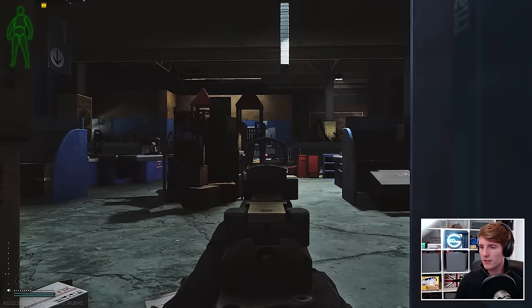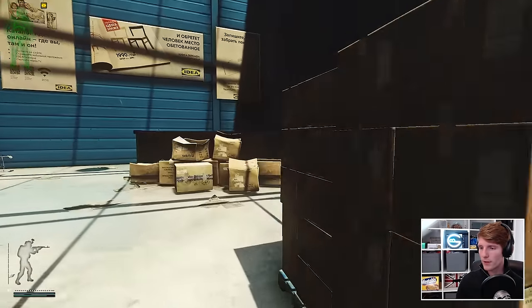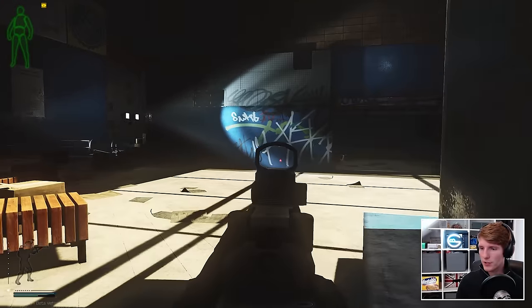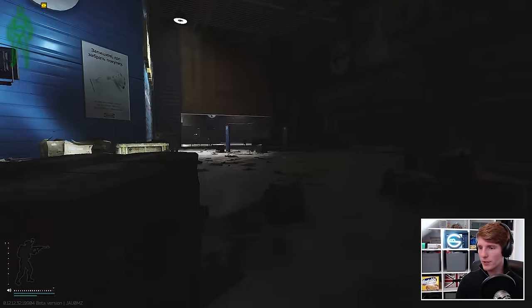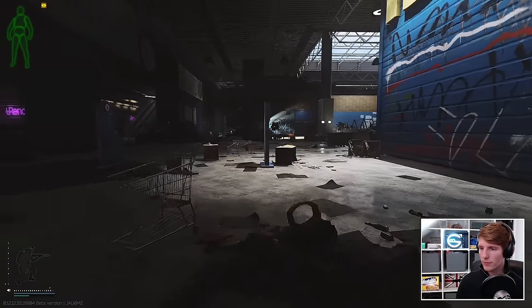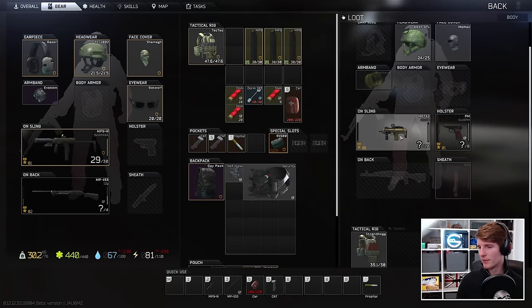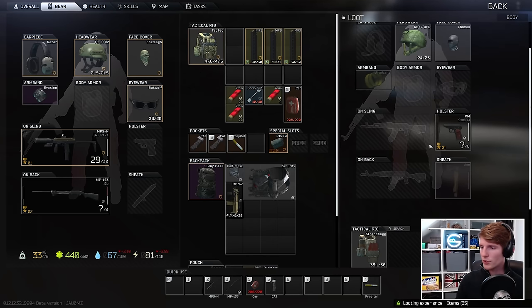It's like borderline pistol territory. That guy's in literally the worst location to loot him of all time, but we're going to do it anyway. MP7! Would you look at that?